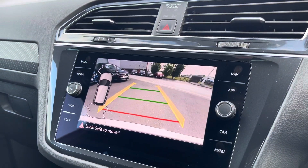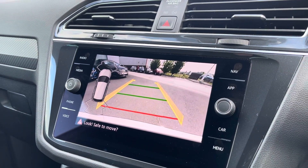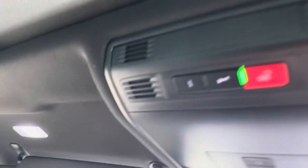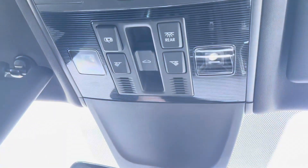The Tiguan is also fitted with front and rear parking sensors and a rear-view camera, helping you park up with ease. The roof of the cabin features a light-up personal mirror, SOS button, reading light and controls for the panoramic sunroof.